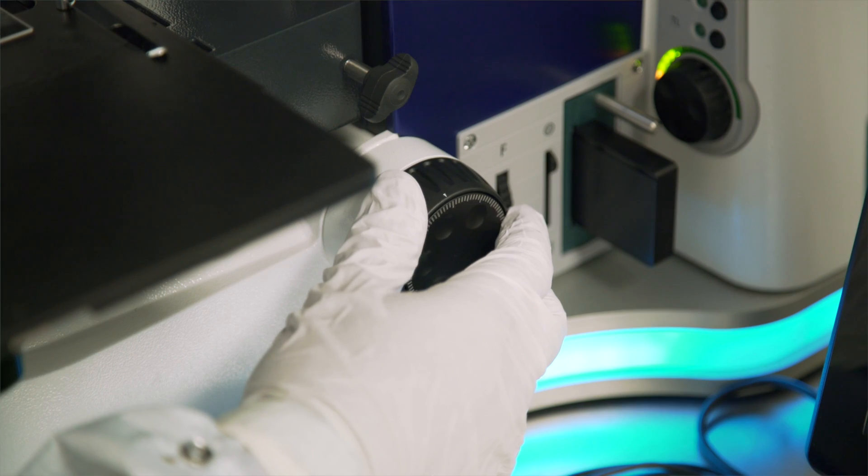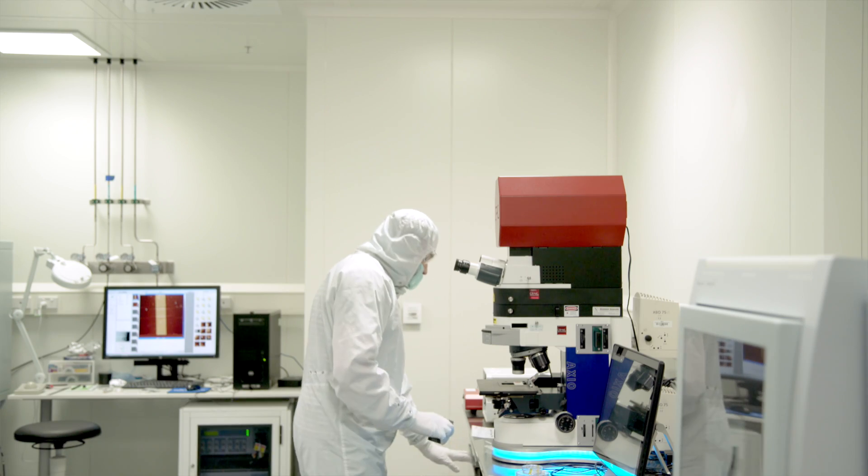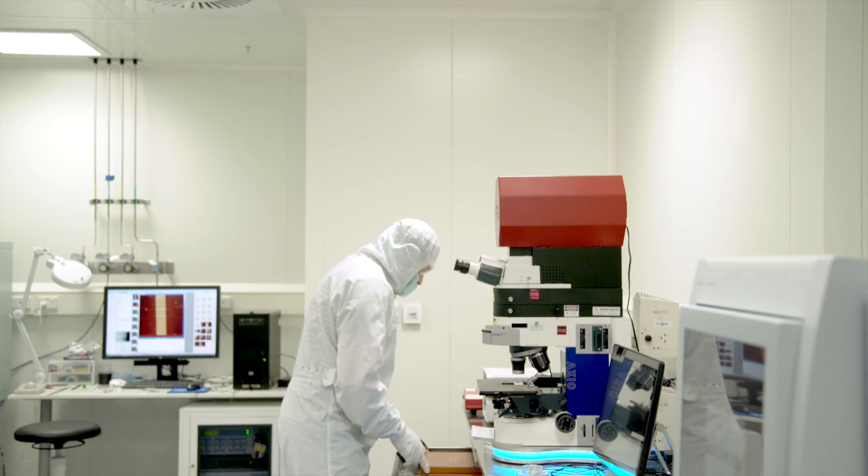A nanometer is 1,000 times smaller than the width of a human hair, and at this scale, materials display new and enhanced properties. Micro nano engineering is harnessing this potential to create new systems and technologies that improve and advance our way of life.